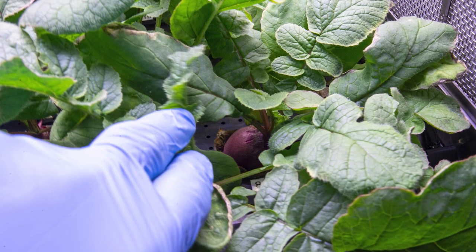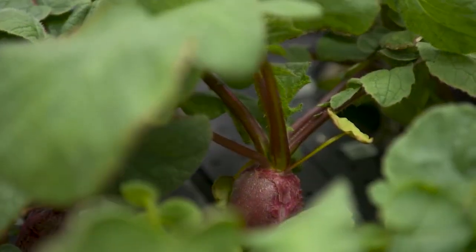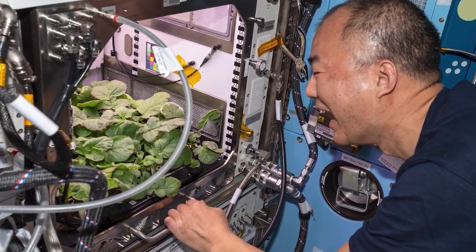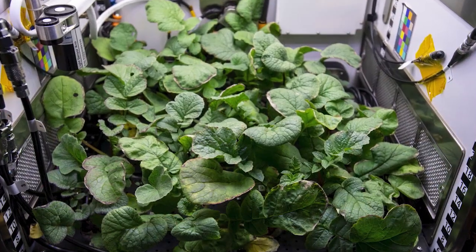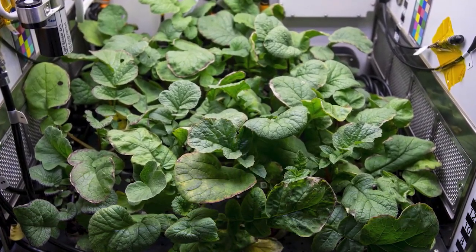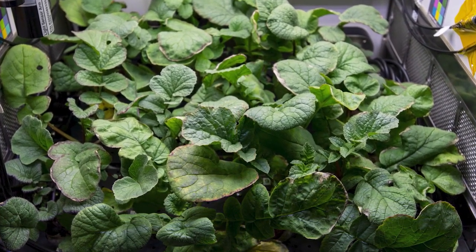As the plants grow, crew members will take photos for ground analysis on plant growth rates and health. These plants will be harvested on orbit and samples will be returned to Earth for testing. Results from this experiment could also benefit agricultural and biomass production efforts on Earth by contributing to basic research on plant cultivation. That'll do it for us this week on Space to Ground. Thanks for watching and we'll see you again next week.